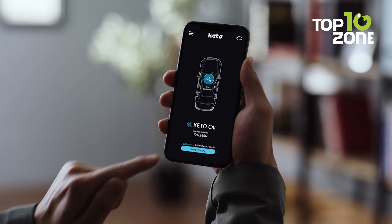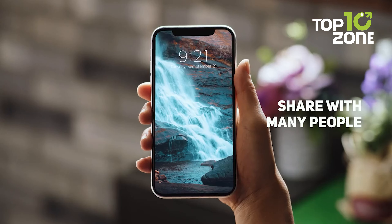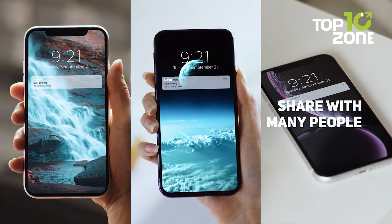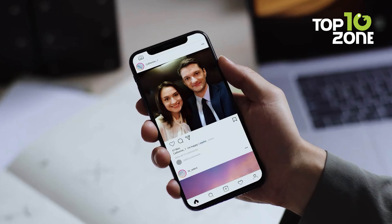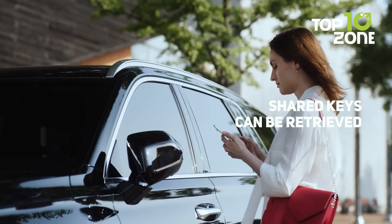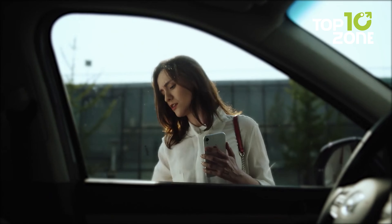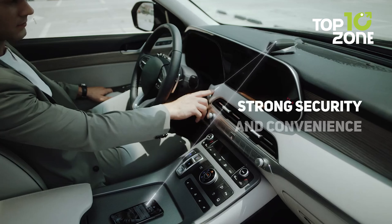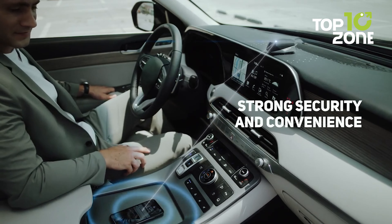Keto allows your smartphone to unlock and start your car effortlessly. The app provides additional features such as sharing car access with others, making it a versatile and user-friendly solution for modern car owners. Keto makes car access easier and more convenient, without compromising security, by utilizing your smartphone as your key.